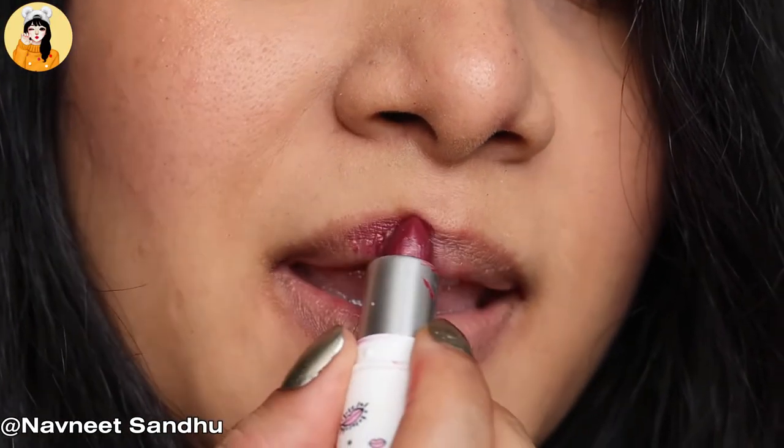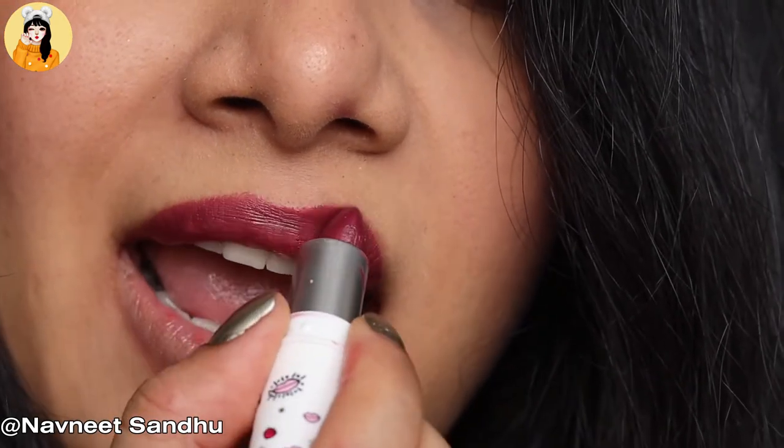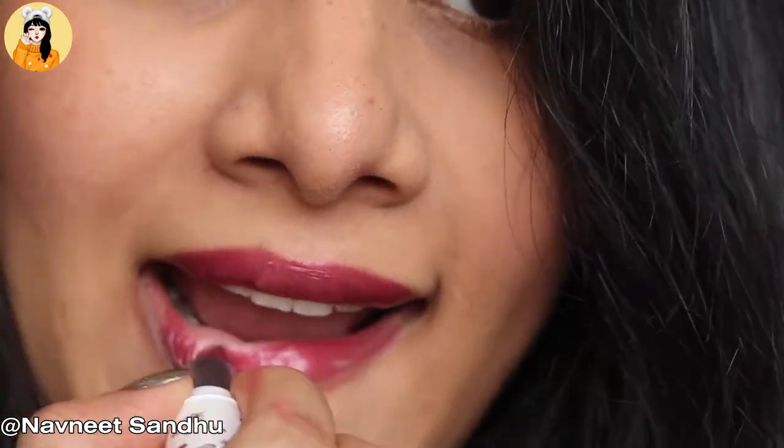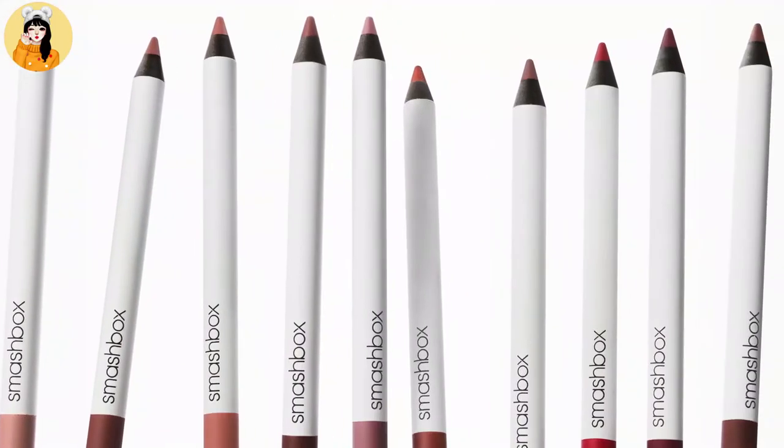Benefits: made with primer oil complex, contains ceramides to smooth and moisturize lips, rich gorgeous color, satin finish. Statement-making shades curated by Smashbox's Pro Makeup Artists. Apply to bare lips and power on. Pair with Be Legendary Line and Prime Pencil for a more defined look.